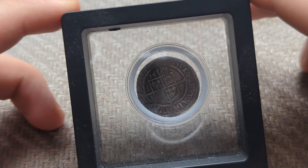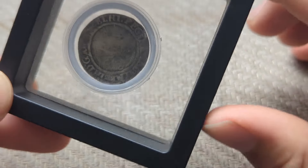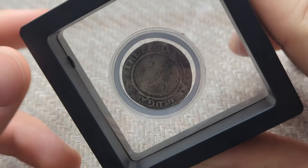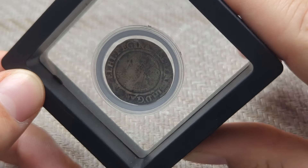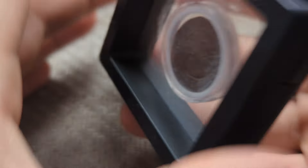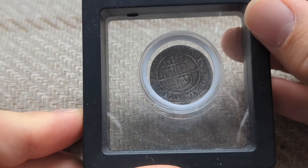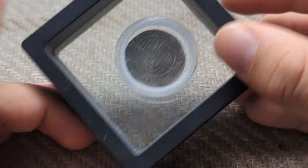For my ninth coin, we have a classic — a 1566 shilling from the well-known Queen Elizabeth the First. You can just about see the Tudor Rose. This was my first ever hammered coin, fun fact. Great condition and great memories.